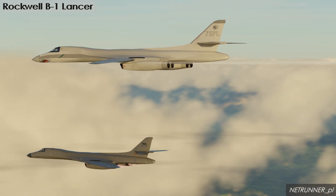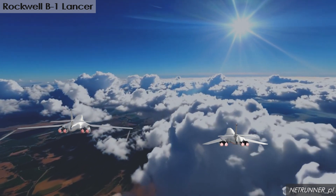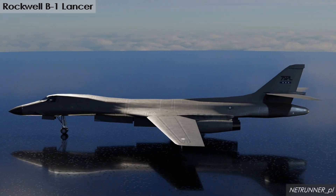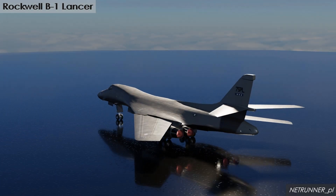The B-1B is scheduled to begin being replaced by the B-21 Raider, with plans to retire all B-1s by 2036. Yet, as of now, this is still one of the most iconic and powerful deterrence aircraft of modern times.